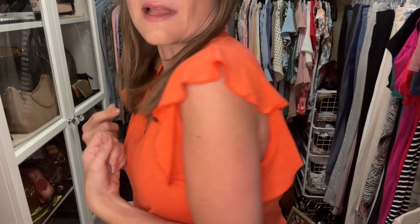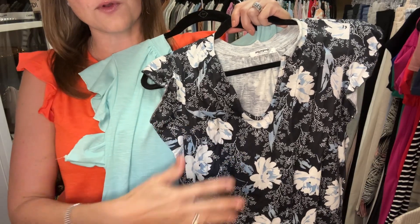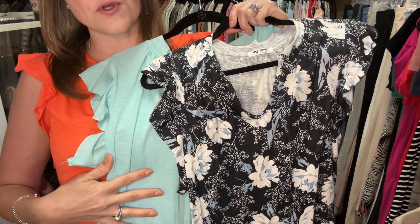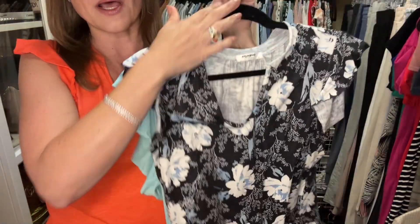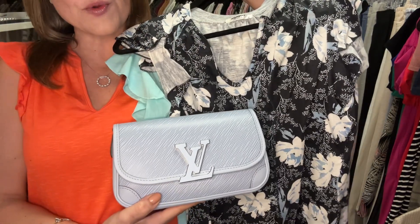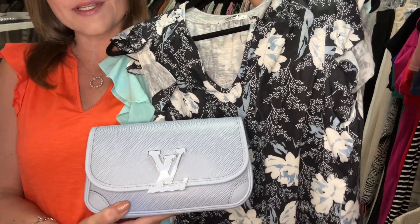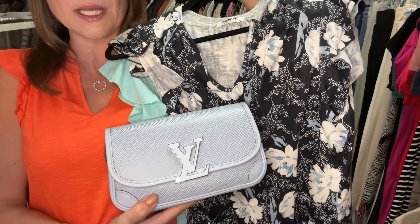I am absolutely loving this top and because I loved it so much I bought two more. The two additional tops I bought were this beautiful floral one and this beautiful Tiffany blue one. I'm super excited about the blue floral — look how well it goes with my new Busey from Louis Vuitton. I've already paired this up and worn it out and I am in love.